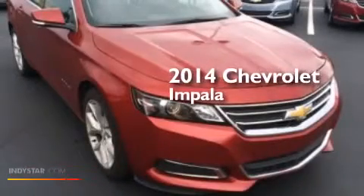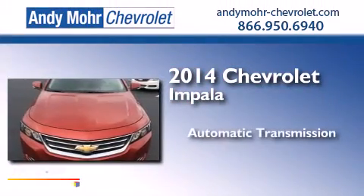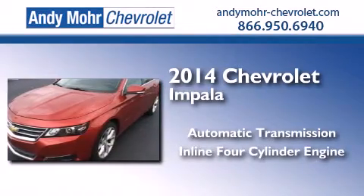This is a brand new 2014 Chevrolet Impala. This four-door sedan has an automatic transmission and an inline four-cylinder engine.